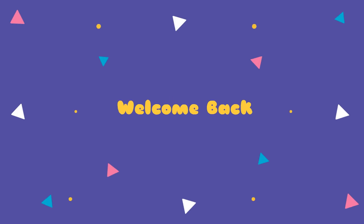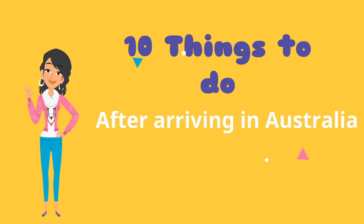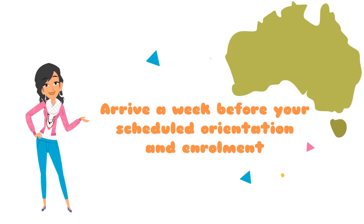Hello friends, welcome back to my channel. In this video we are going to talk about the things you need to do after you have arrived in Australia. We have also released a video on the things you need to do before arriving in Australia — link is in the description below. First and foremost, you will need to ensure that you arrive a week before your scheduled orientation and enrollment. This way you will allow yourself enough time to prepare for your studies.